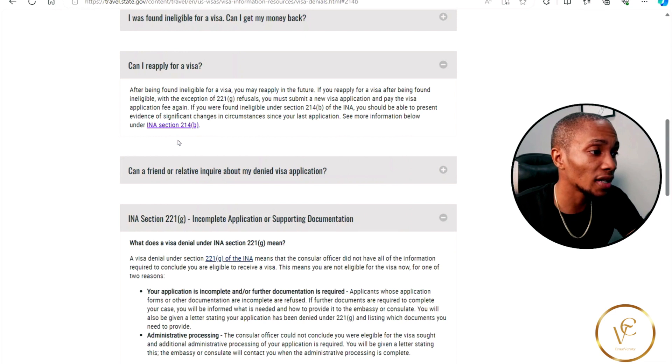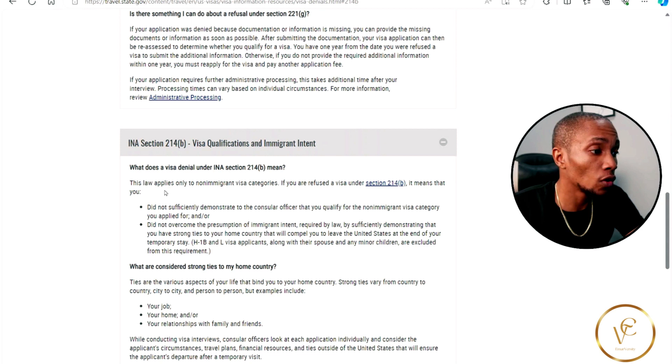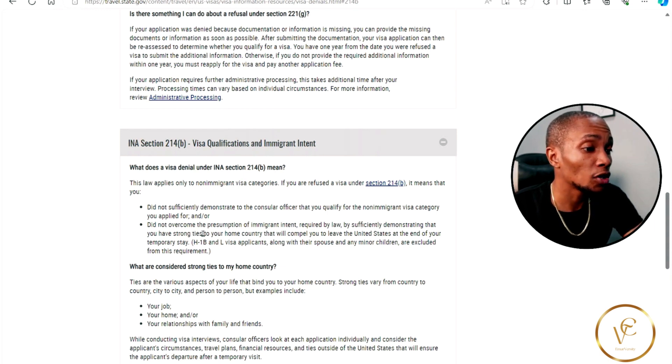This law applies only to non-immigrant visa categories. If you are refused under this section, it means that you did not sufficiently demonstrate to the consular officer that you qualify for the non-immigrant visa category you applied for, and did not overcome the presumption of immigrant intent required by law by sufficiently demonstrating that you have ties to your home country that will compel you to leave the United States at the end of your temporary stay.